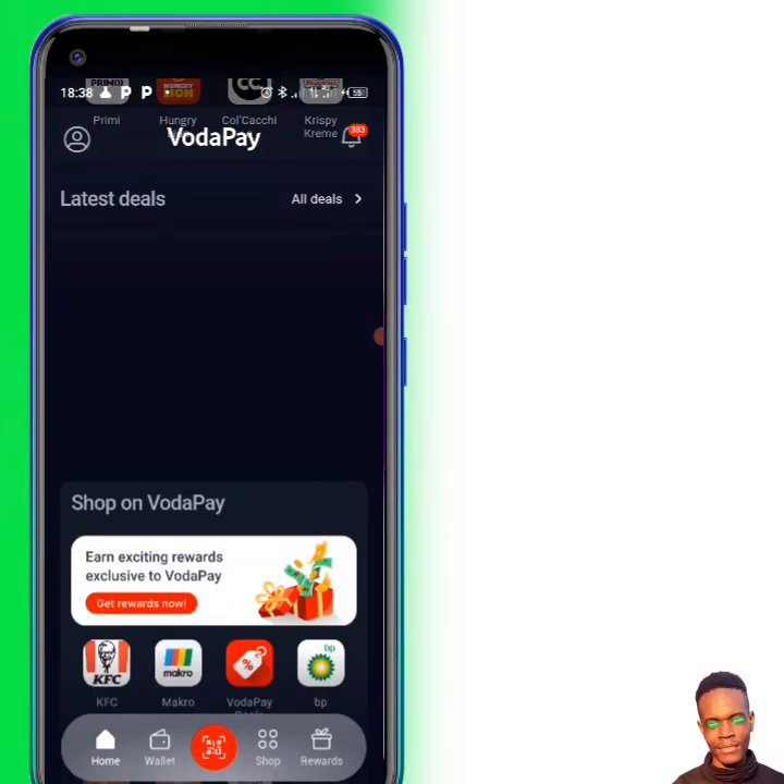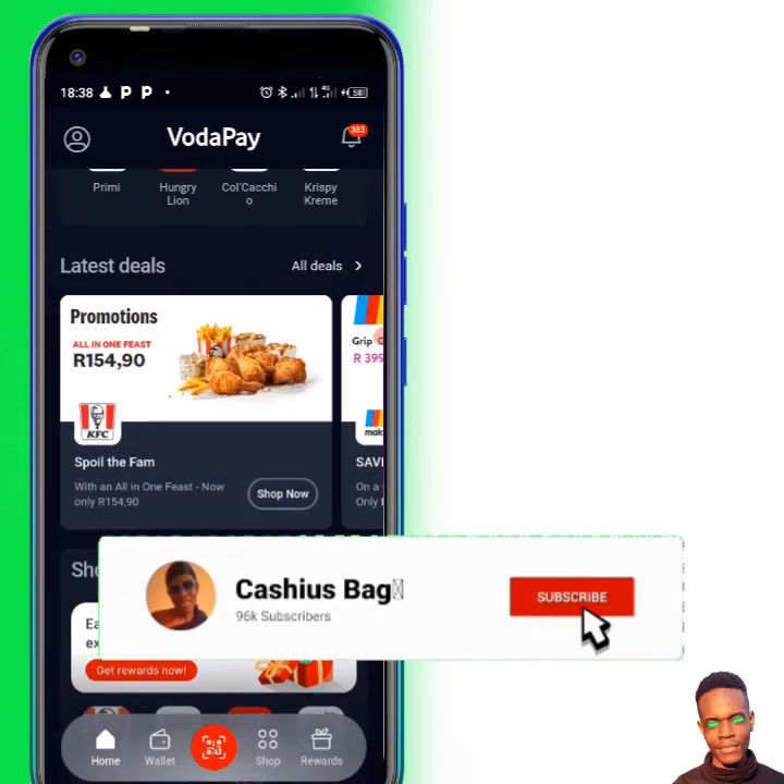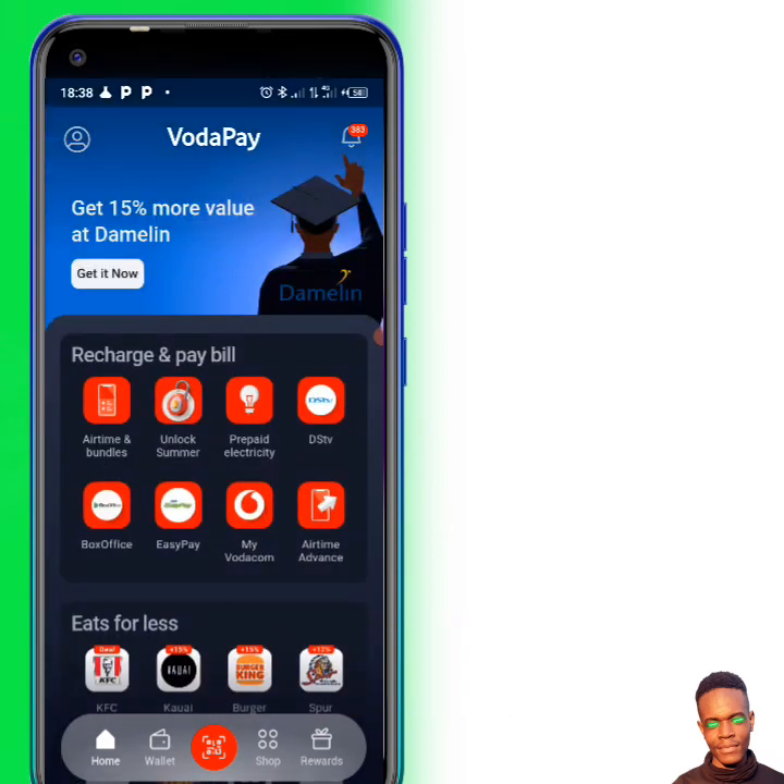After you download the app, just create an account and you'll be able to see everything right here. What you're going to do is click on Entertainment Bundles.